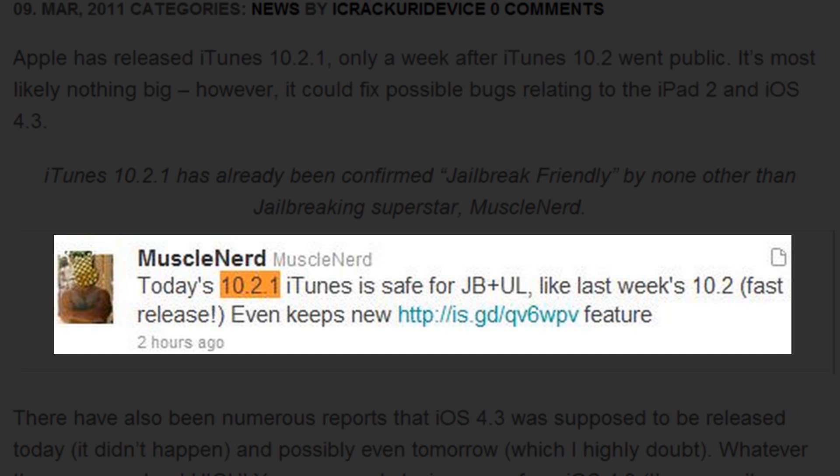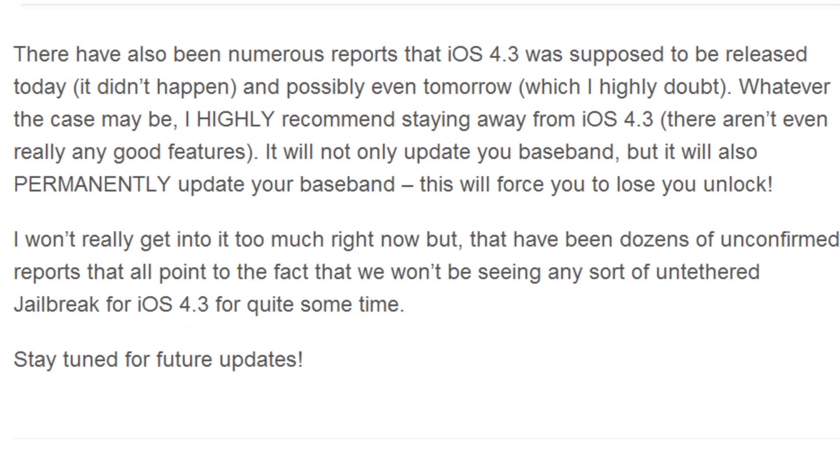He tweeted this about two hours ago and said: 'Today's 10.2.1 iTunes is safe for JB plus UL' — which means jailbreakers and unlockers — 'like last week's 10.2 fast release, even keeps new...' and then he linked to a feature. So basically he confirmed it to be safe for all jailbreakers.